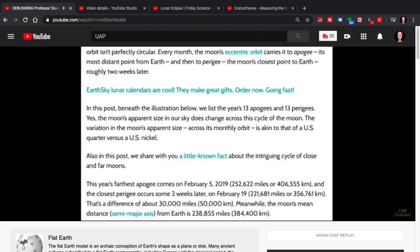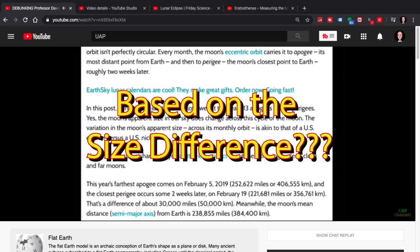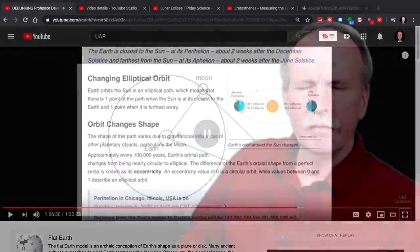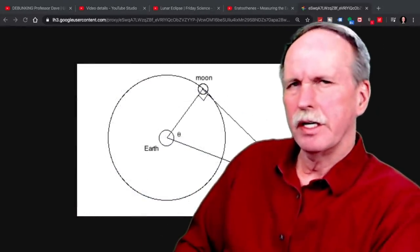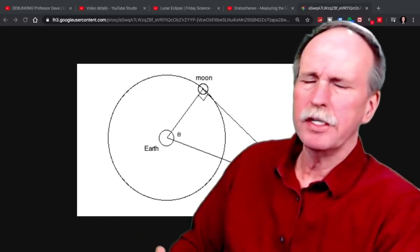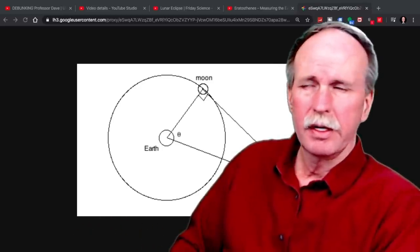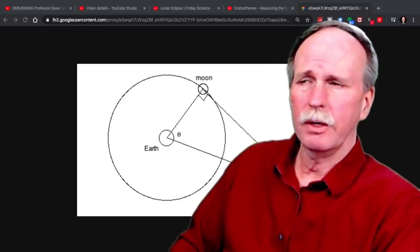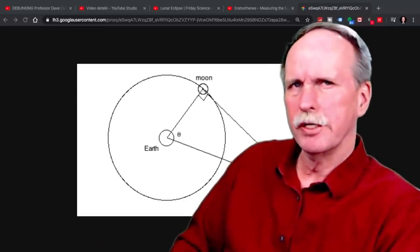It wasn't until much later that they decided the sun was about 93 million miles away, and the moon — based on the size difference they calculated at 400 times — was placed at 238,000 miles away. The one thing that absolutely drives me insane about flat earthers is they put these videos out on YouTube and never bother doing any of their own research or learning about any of these particular experiments.